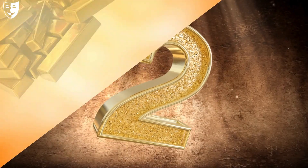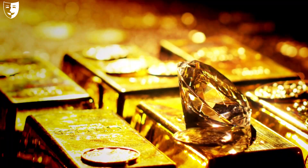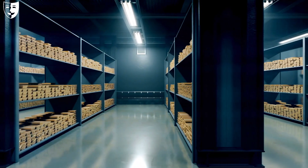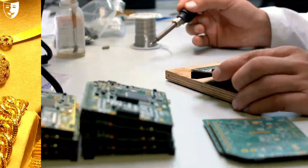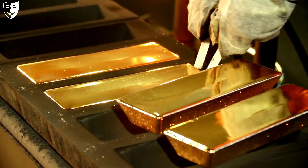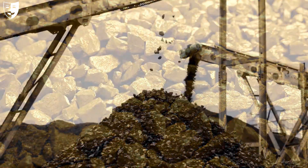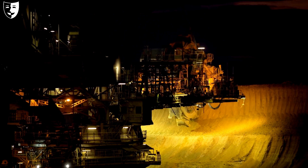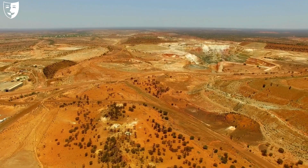At number two we have gold. Gold is a precious metal that has been used for centuries as a medium of exchange, a store of value, and a symbol of wealth and power. Gold is also used for jewellery, electronics, dentistry, and aerospace. Gold is one of the most widely distributed minerals in the Earth's crust, but it is usually found in very low concentrations, so gold mining requires a lot of resources and technology to extract and process the ore.